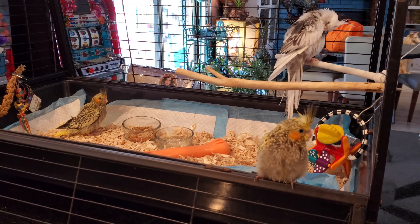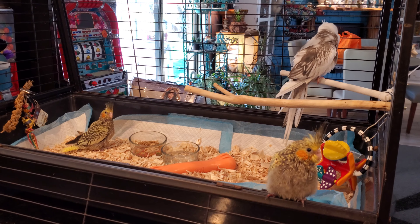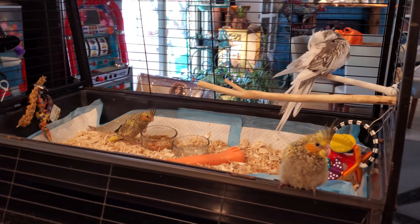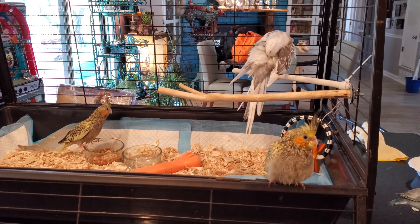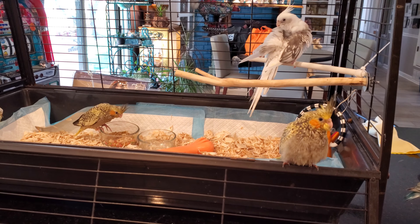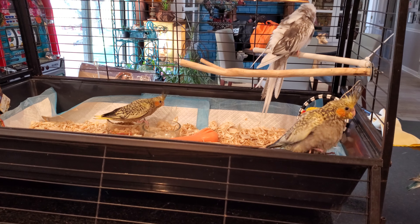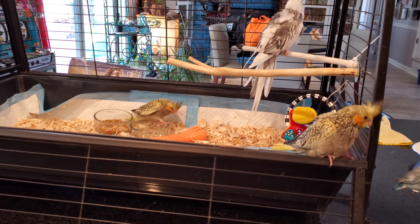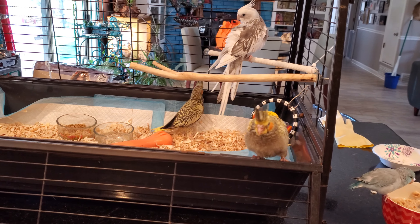We're very humane and calculated with how we breed them and make sure that they are bred with birds that have fancy pretty colors that people want. And the cockatiels are just very sweet, lovey-dovey birds, and these ones are hand-fed, which means that they're the most human-imprinted and bonded with humans.